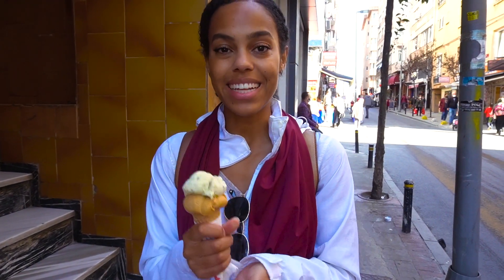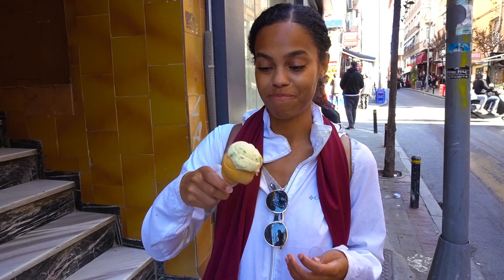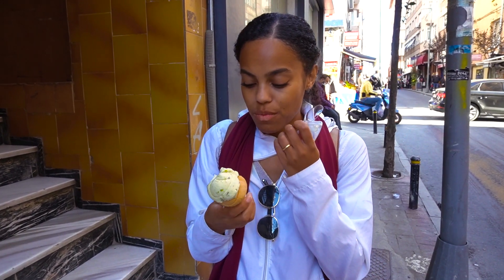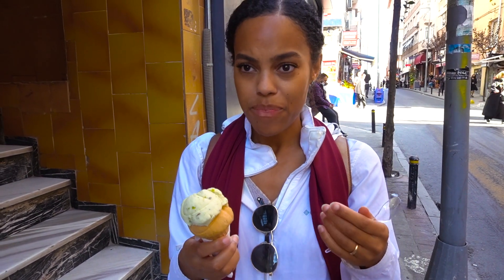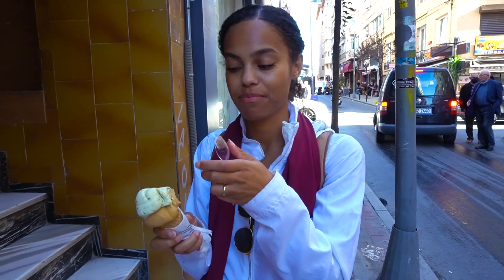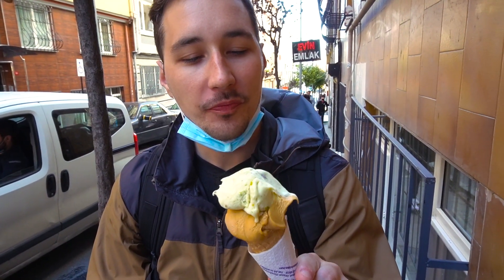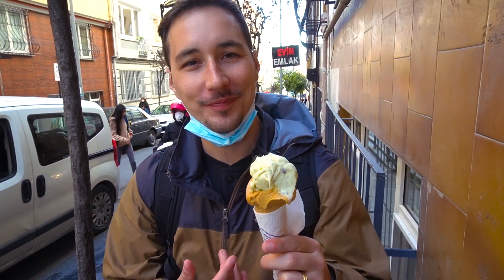We walked all the way deep into Istanbul to get authentic Turkish ice cream. What makes this different from regular ice cream is that they use a thickening agent, so it doesn't melt. It looks very sturdy - you see it doesn't melt or it's not liquidy. I got pistachio caramel. It's already super strong in flavor - the pistachio is extremely pistachio-y. It looks really good though. Very thick - it's so thick it doesn't even go to the bottom.